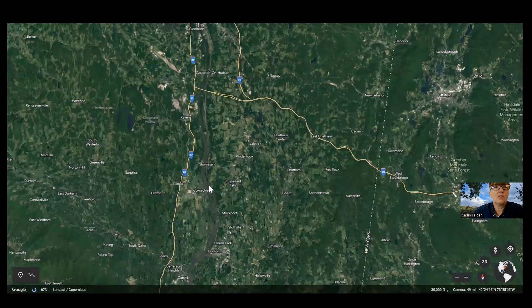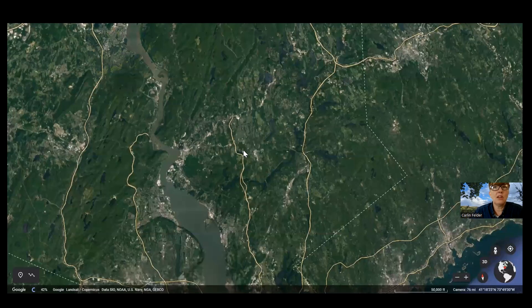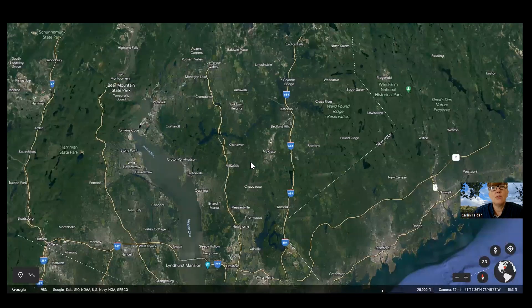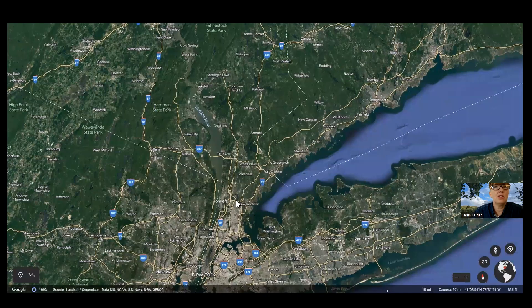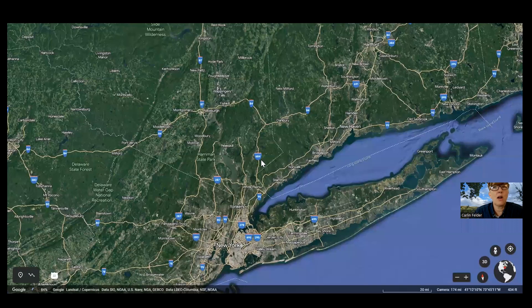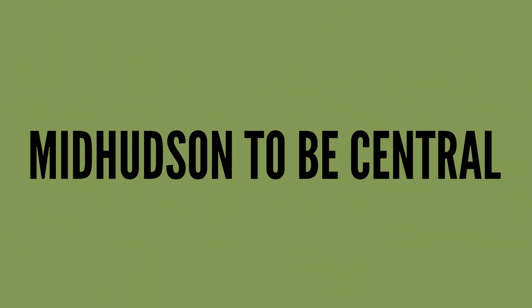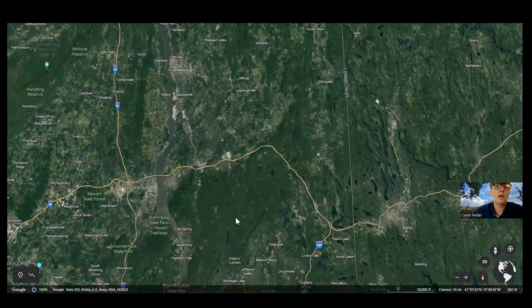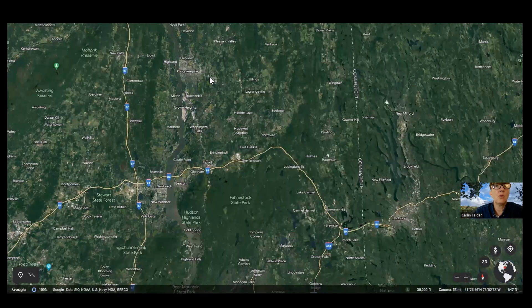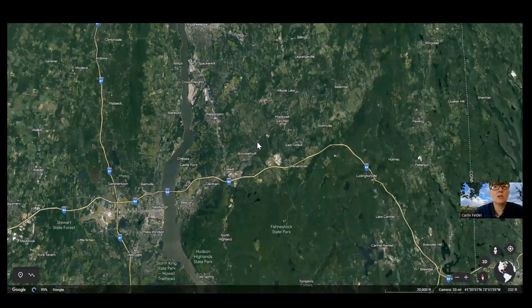If you want a more densely populated area and budget isn't an issue — say $500,000–$800,000 — look at the lower Hudson region. If you're commuting to northern New Jersey, look at the lower Hudson area too. If you're commuting to Manhattan, look at Rockland, Westchester, and southern Putnam. If you don't mind a longer drive and just need to get to Westchester for work, the mid-Hudson region is a great option. Commuting from Peekskill to Poughkeepsie daily would be quite intense, especially in winter.